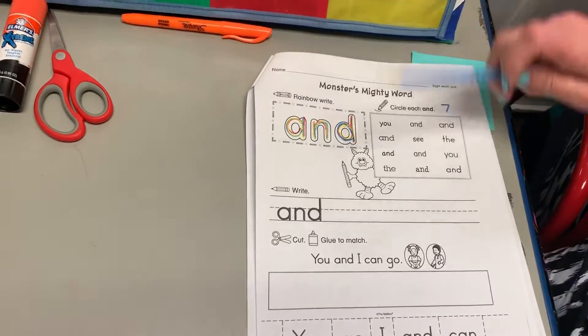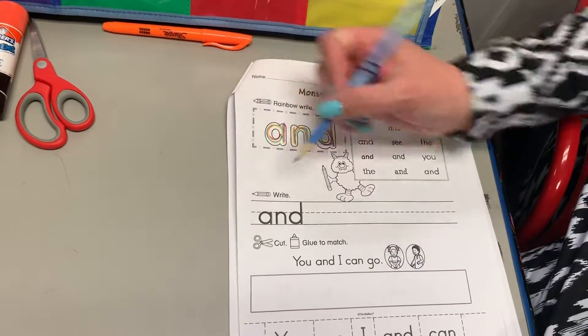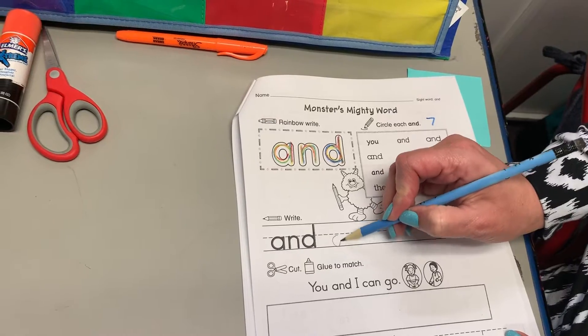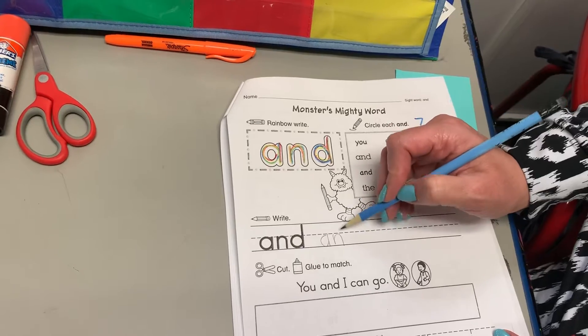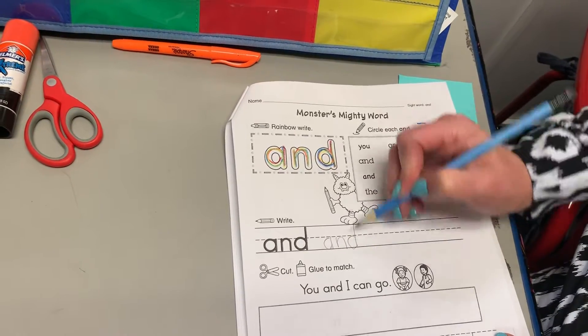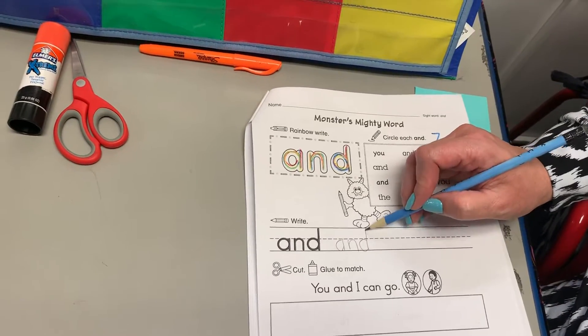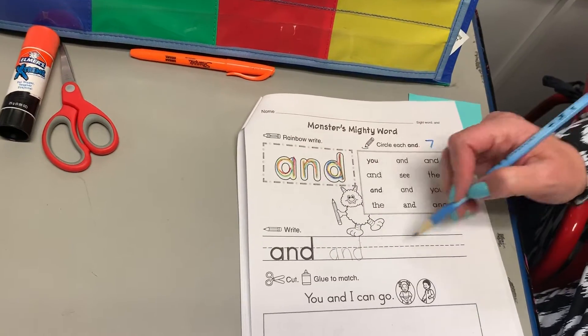Next, get your pencil and you're gonna write the word 'and.' You'll probably get it in about three times in your best handwriting, knowing that the first two letters are all underneath the dotted line. And then your D — just the straight line down — goes up in the attic. The attic's up here, basement's down there. Nothing is in the basement. Write it a few times.